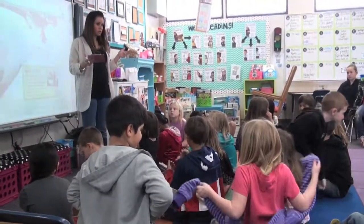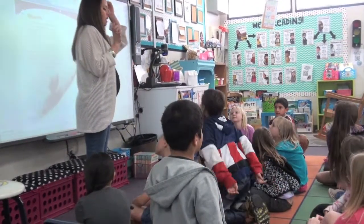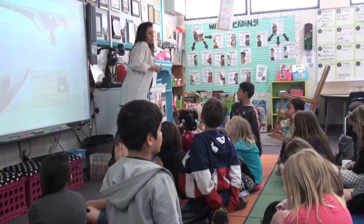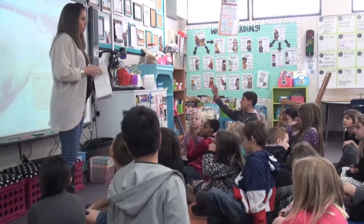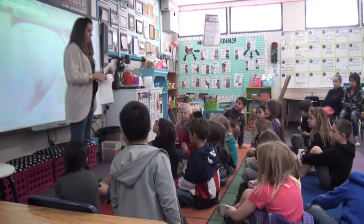What we're going to do today is we're going to work together, and you're going to become an expert. An expert is a person that knows a lot about something — they study something, or they're really good at something. So you're going to become an expert today on either a blizzard, a hurricane, a tornado, or a thunderstorm.